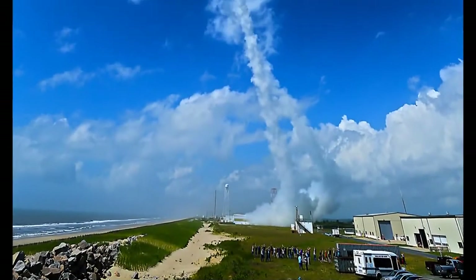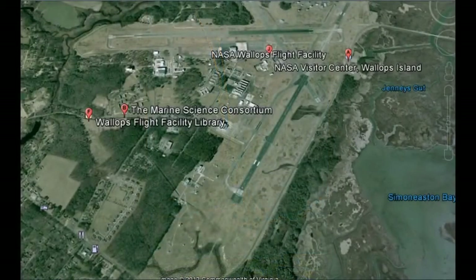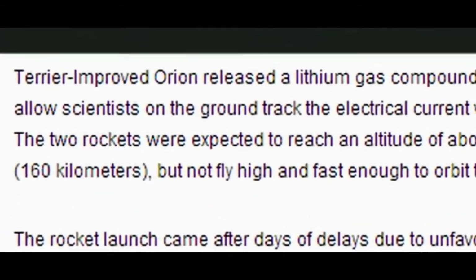Here they are taking off from NASA's Wallops Flight Facility. Here's the facility on Google Earth, and I will leave the coordinates in the description. Here we have the two rocket launchers and the corresponding antenna.